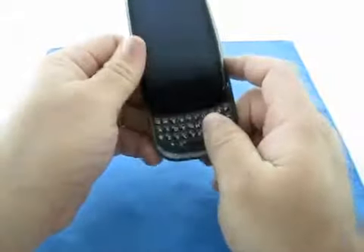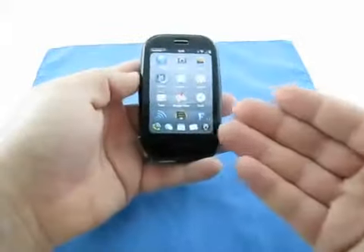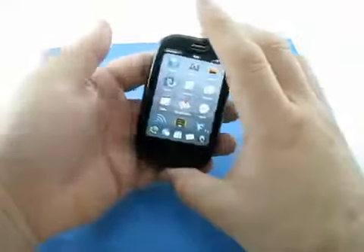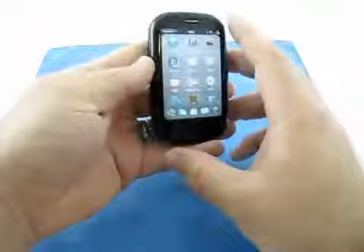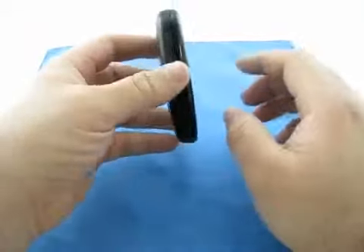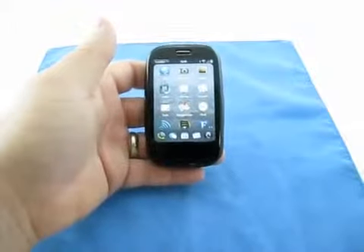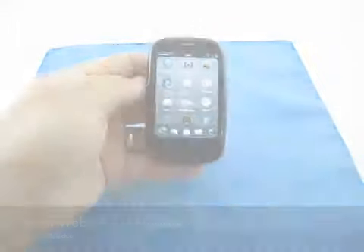Overall it's a good, solid update. The major thing that's supposed to come to the Pre soon is Flash, and we're still awaiting that. To summarize the main questions: no SD card, and battery life seems much improved in my experience. Let me know what you think and what your experience has been. This is Aaron with Zollotech — we'll see you next time.